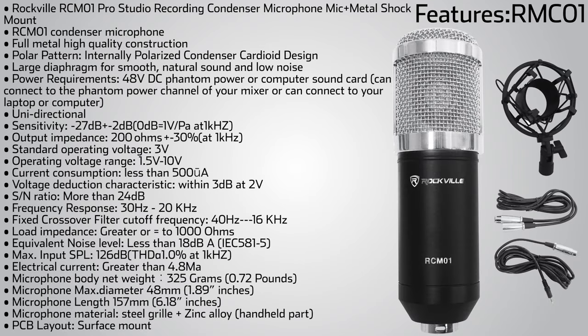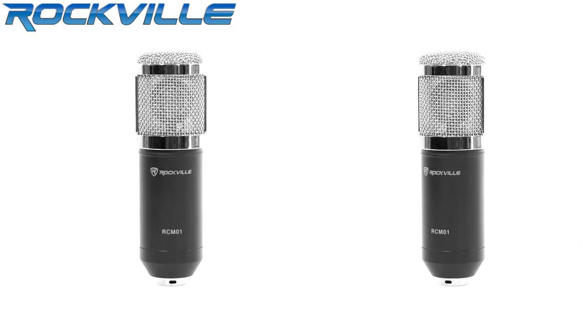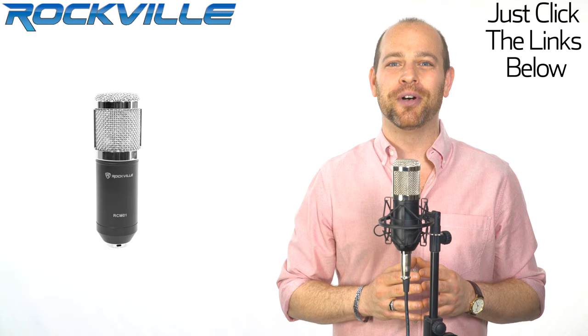Be sure to subscribe and like this video for future updates and our amazing audio lineup. We also offer same-day shipping on orders paid in full by 1 p.m. Eastern Standard Time. To get your hands on your very own RCM01, just click the links below.